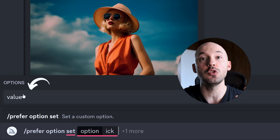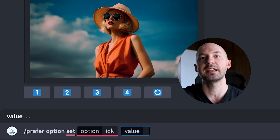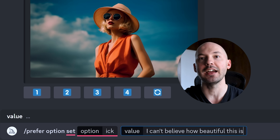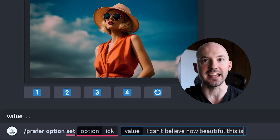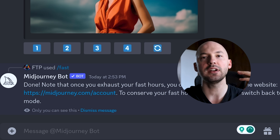Type your shortcut — I use 'ick,' you can use whatever you want. The key thing is to hit the plus next to the message box. This brings up a new option called 'value.' Click on that, and this is where you type in the entire phrase: 'I can't believe how beautiful this is.' Once you hit enter, every time you write dash dash ick it will expand into that full phrase.